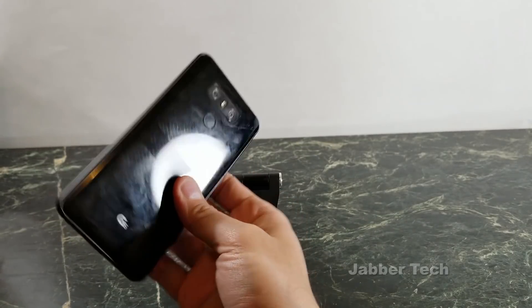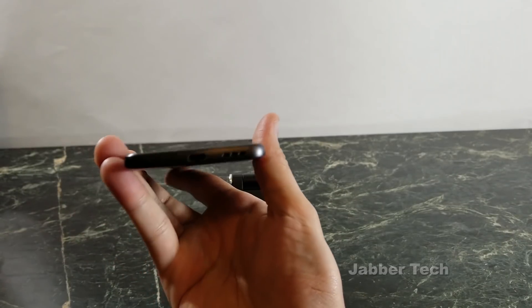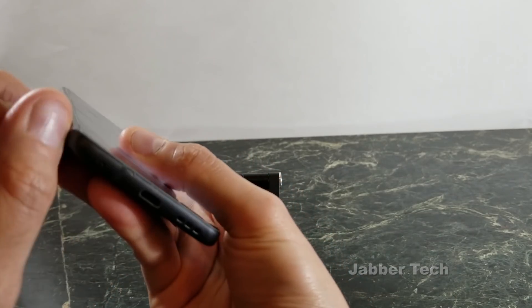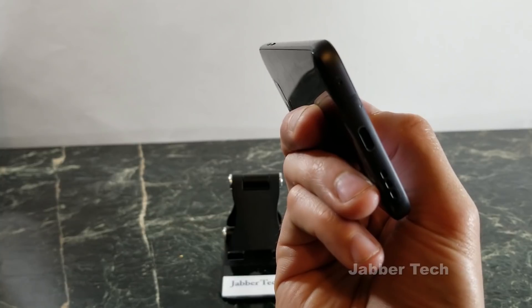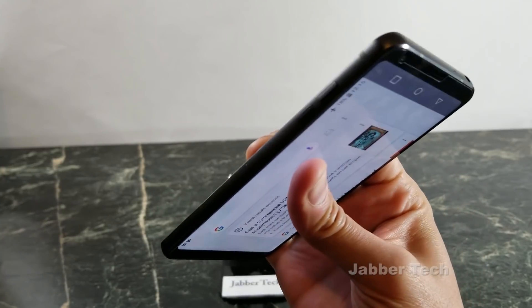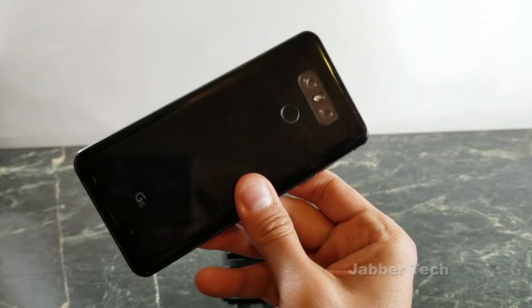Next I want to talk about build quality. This phone is still an amazing build, really no issues with it. Now I do use my phone in a case, but sometimes I rock it outside of a case. And if you notice there, I did drop it once, so I have a little divot, but really no other damage on this phone. So I think the build quality is still amazing — definitely no problems with it. It's definitely held up really well.